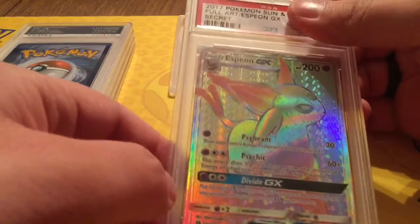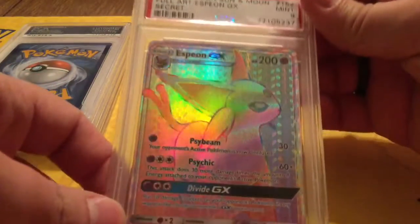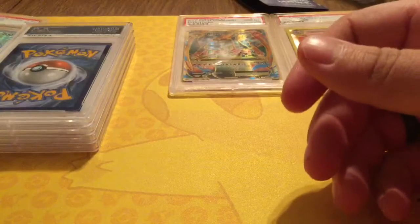We have our Espeon GX Full Art. This is the Hyper Rare or Rainbow Rare, whatever you want to call it. We got Mint 9. So set that off to the left.